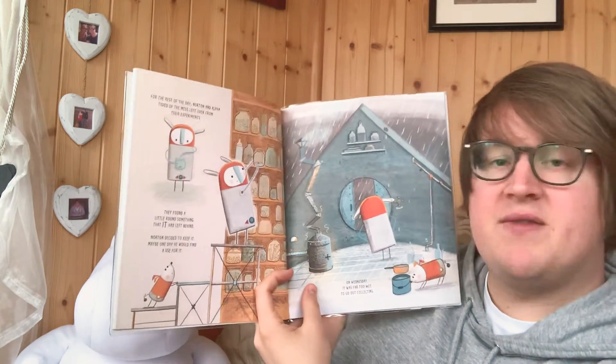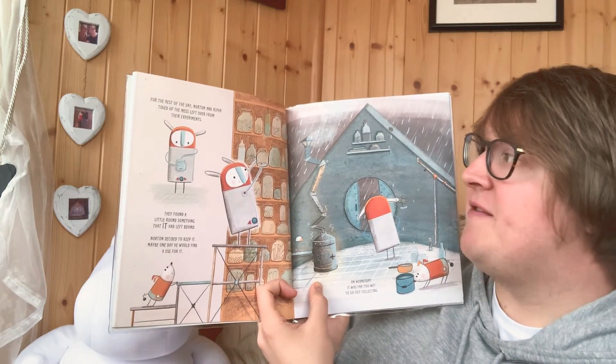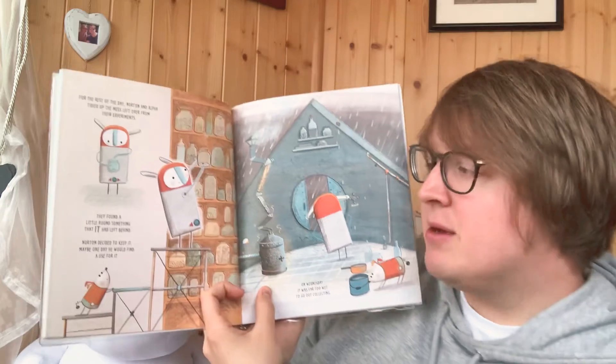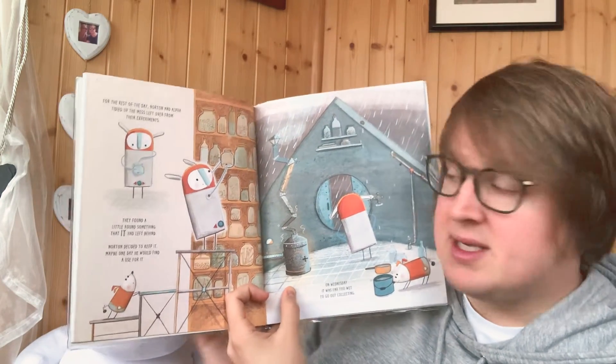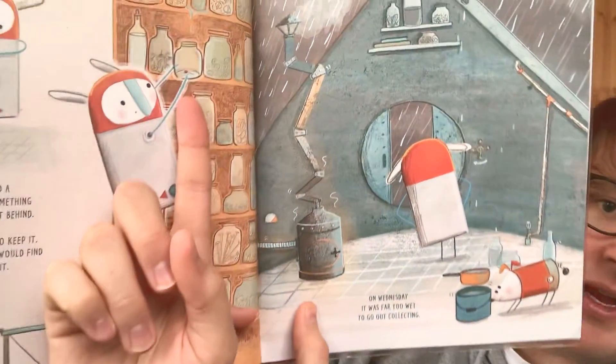For the rest of the day, Norton and Alpha tidied up the mess left over from their experiments. They found a little round of something that it had left behind. Norton decided to keep it. Maybe one day he would find a use for it.